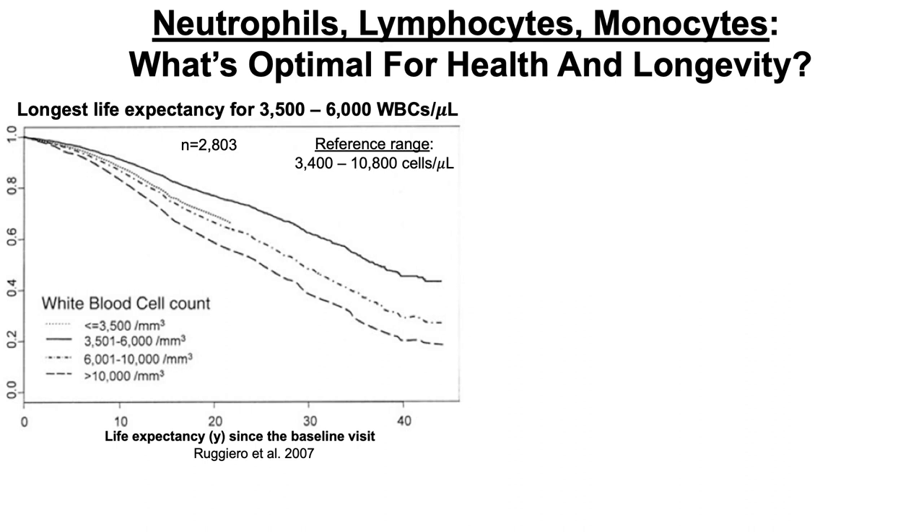Starting from blood test data for subjects in their 50s, life expectancy was plotted against the initial white blood cell count. Subjects with total white blood cell levels of 3,500 to 6,000 cells per microliter had the longest life expectancy — about 37 years from the initial measurement. For the higher end of the reference range, 6,000 to 10,000 white blood cells per microliter, this group lived significantly shorter, about seven years shorter.